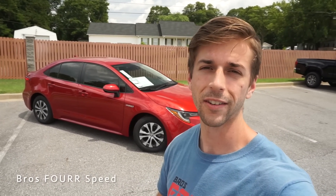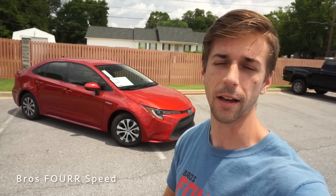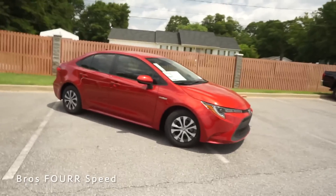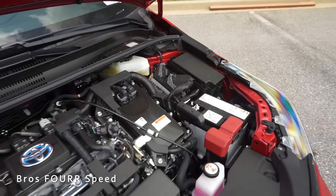Welcome back to the channel. Today I'm down at Dave Edwards Toyota, and behind me is a 2020 Toyota Corolla LE Hybrid. Huge thanks to them for providing this car for me today — I'll have all their information down in the description below. This model is finished off in Barcelona Red and has an MSRP just over $24,000.